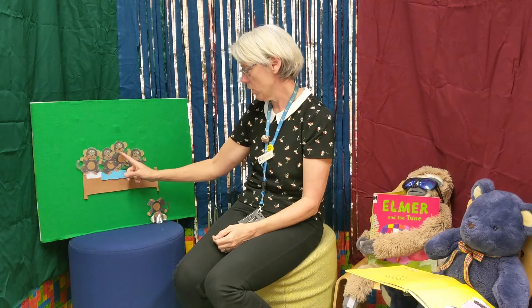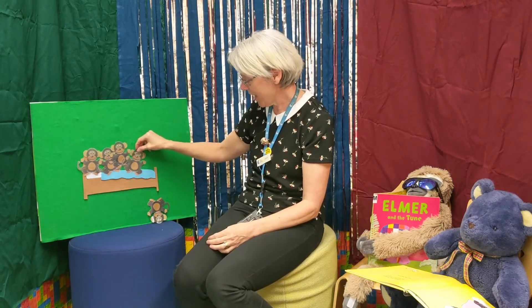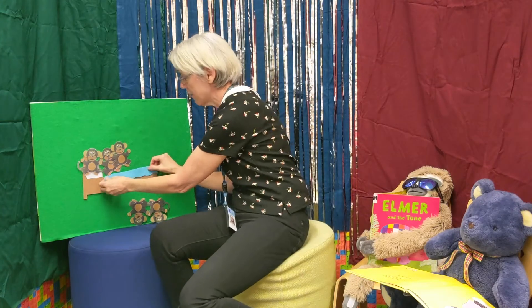How many monkeys are left? Look at them, they're all still jumping — cheeky things! One, two, three, four are left. Are you ready? Four cheeky monkeys jumping on the bed — one fell off, he's taking the blanket with him, and bumped his head! Mommy called the doctor and the doctor said: no more monkeys jumping on the bed.